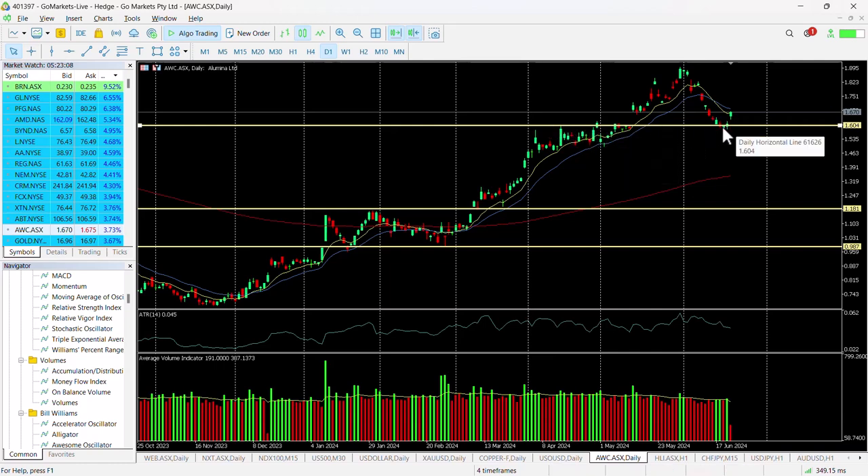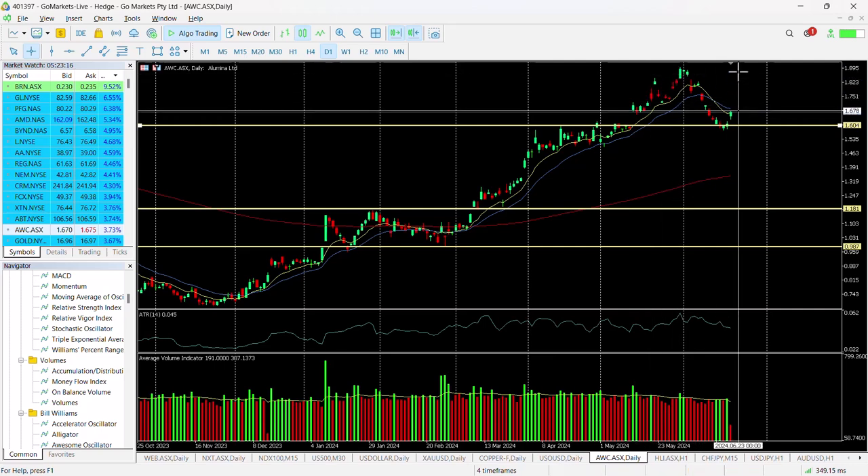Now we've got evidence of a bounce off this previous resistance, which now looks as if it's support — so signs of a reversal there and the potential to move back up to retest those highs we hit around about the 188 level.